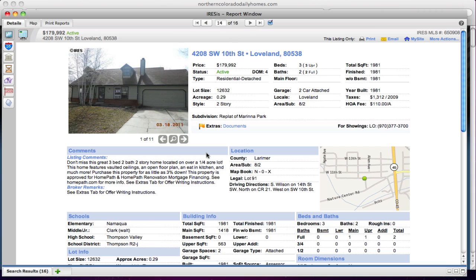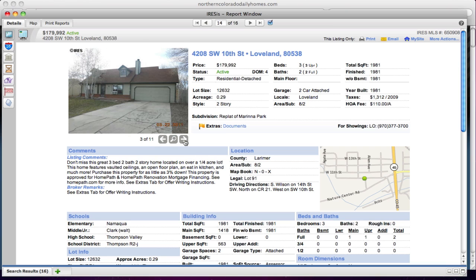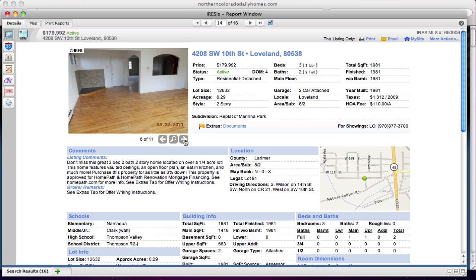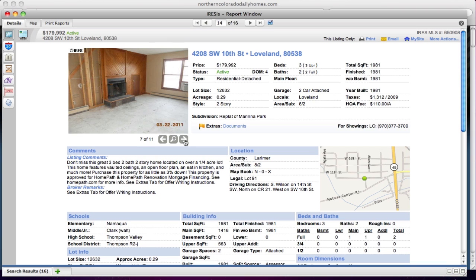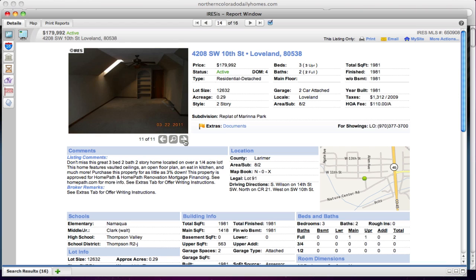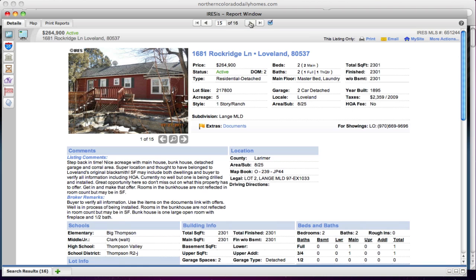Southwest 10th in Loveland — note that this one is mapped incorrectly, so do not rely on the map. It's Southwest 10th for $179,000. It looks like a pretty nice house. It looks like they might have taken out a fireplace, and it does need some work as these all do. But at $179,000 for 1,900 square feet, that's a good deal.